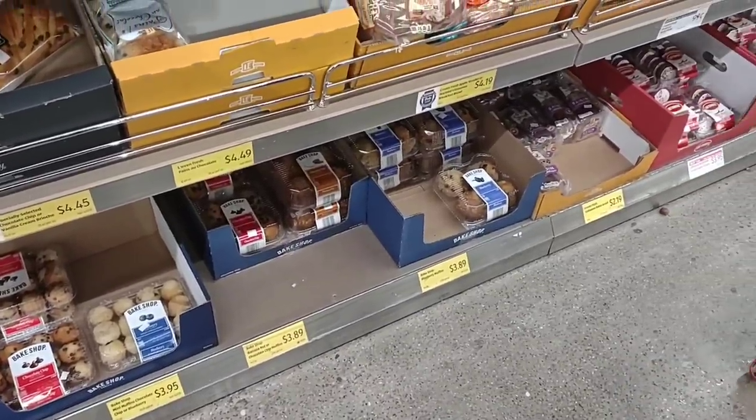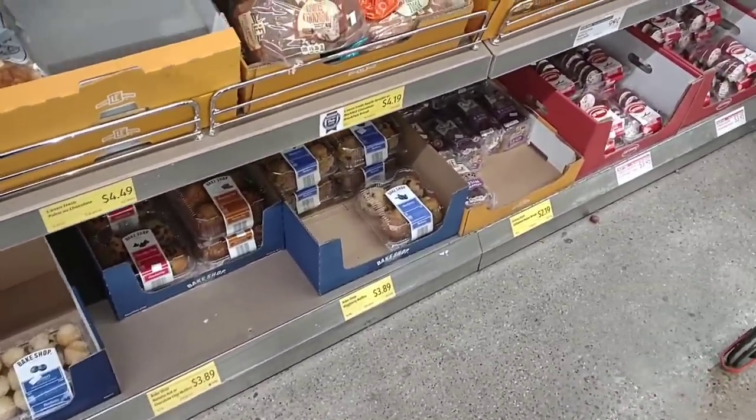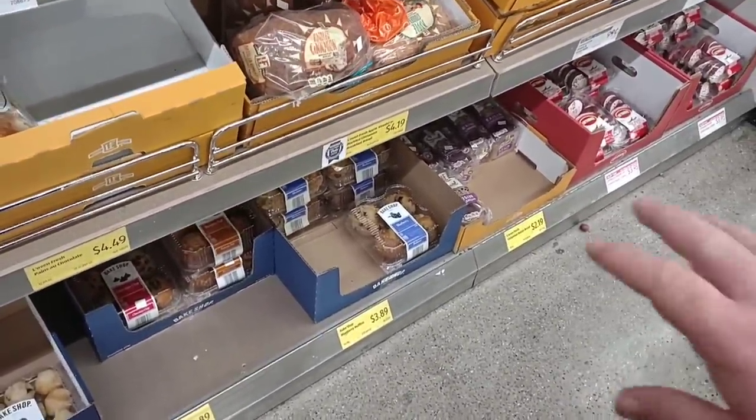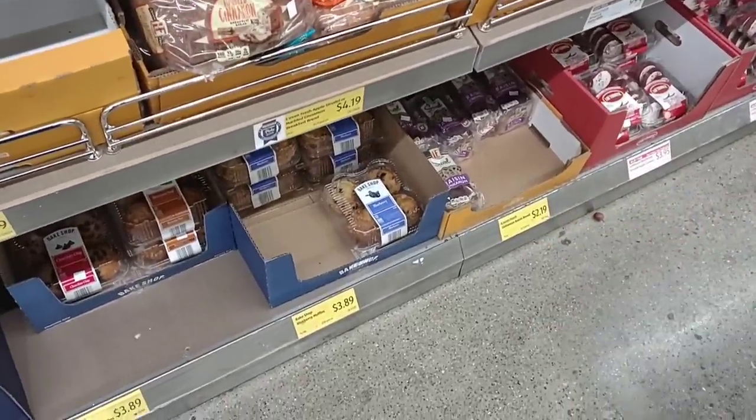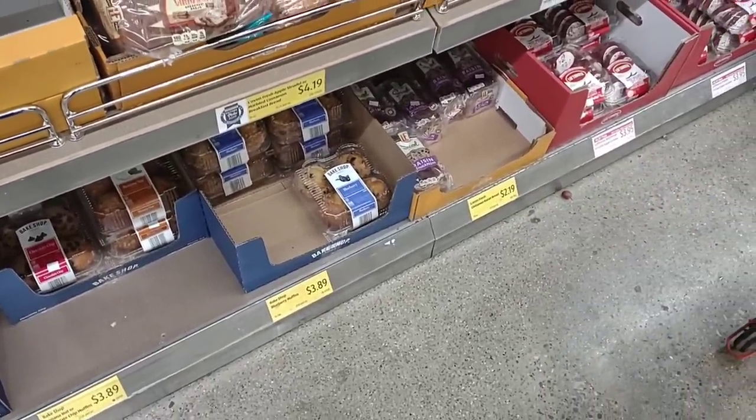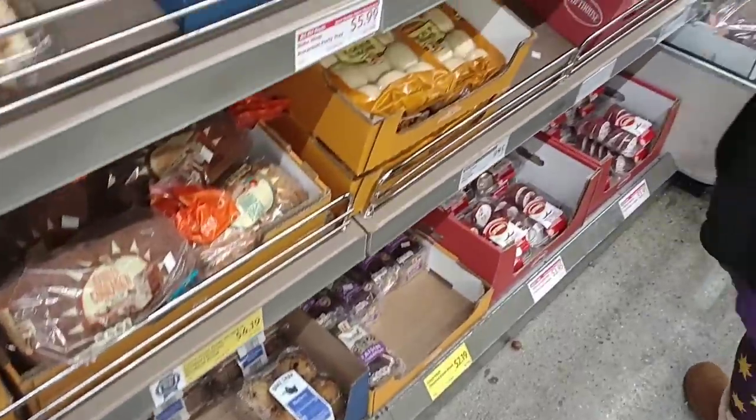They're stacking up the bread over there. It looks like they got some in but they're putting it away, and it is fairly low. The muffins went up again — these were $3.49, went up to $3.59, now $3.89.